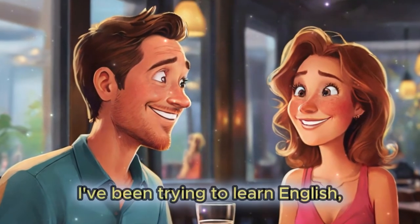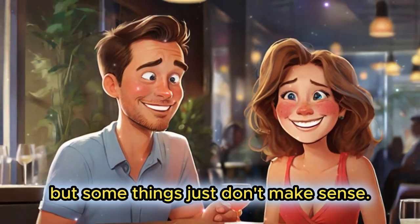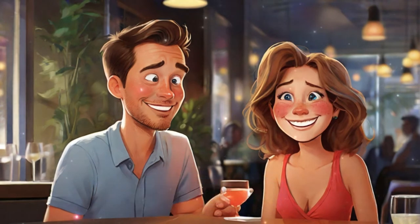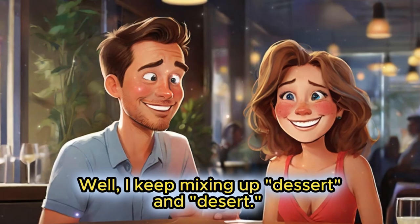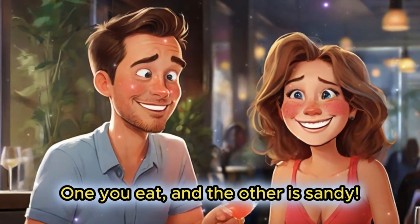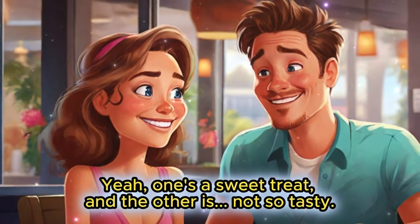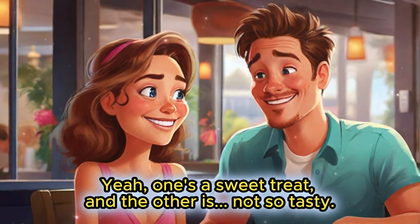Hey Bob, I've been trying to learn English, but some things just don't make sense. Oh, like what? Well, I keep mixing up dessert and desert. One you eat, and the other is sandy. Classic mix-up! Yeah, one's a sweet treat, and the other is not so tasty.